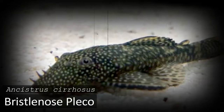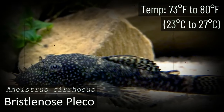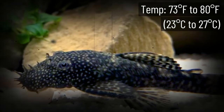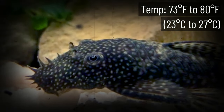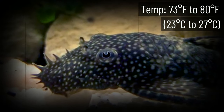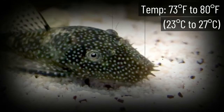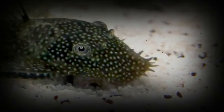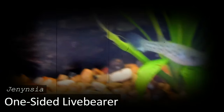Bristlenose Pleco is one of the most popular species in the freshwater aquarium community and makes a great cold water fish. It has a very interesting look that can't be ignored — on their head and nose area they have a series of appendages that protrude in various directions. This is why they're also called the Bushy Nose Pleco.